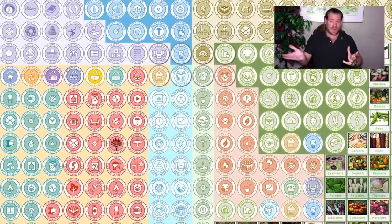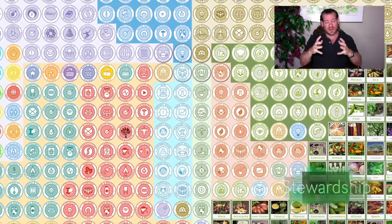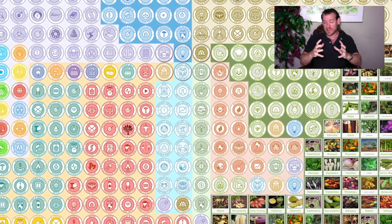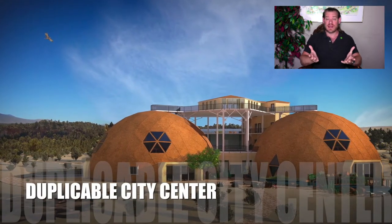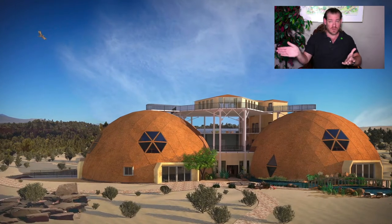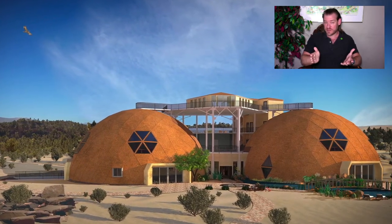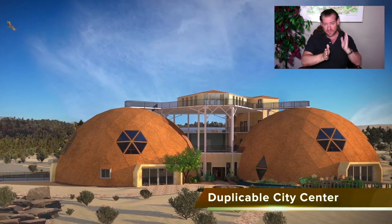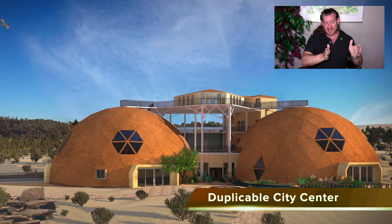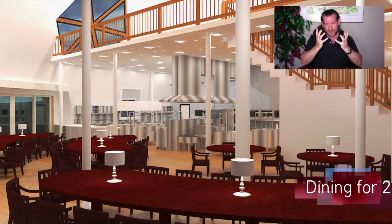More specifically, we've taken the physical foundations of sustainability and emotional foundations of sustainability and we're putting them together in these environments to create teacher demonstration hubs — to provide a way of living that most people will consider to be far superior to the way that they're living right now. The way that we're doing that is by taking the physical foundations, which are food, energy, and housing, and combining them with the emotional foundations, which we've identified as highest good approaches to fulfilled living, education, economics, and true Earth stewardship.